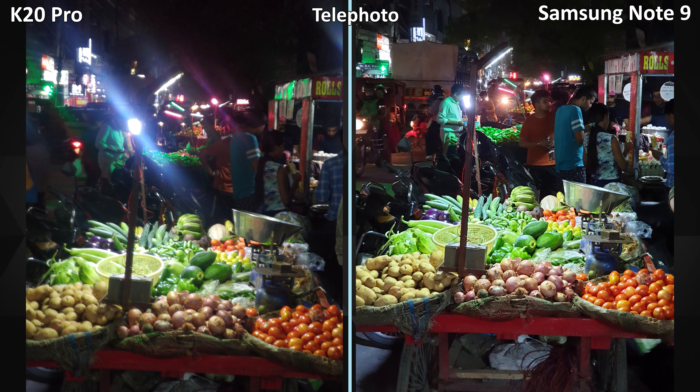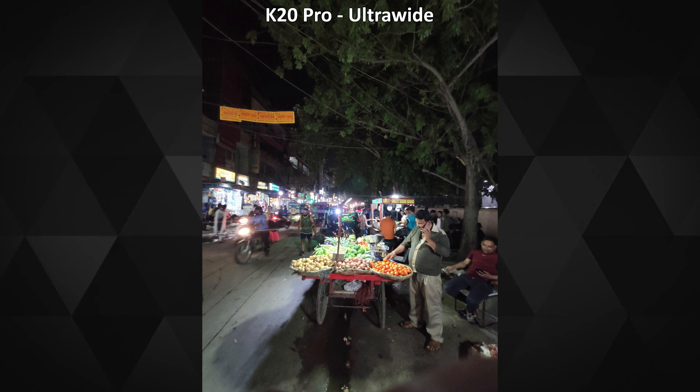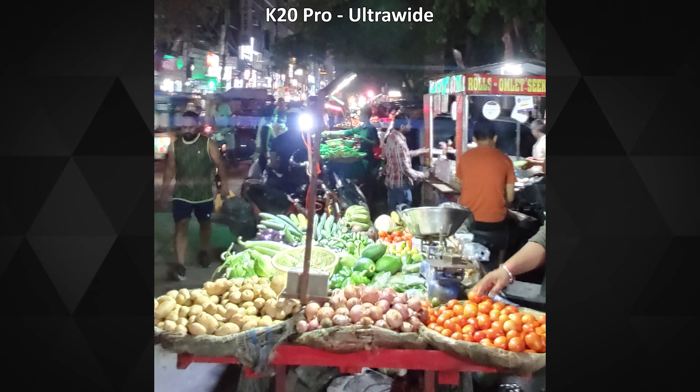For this telephoto lens shot, I tried taking the picture several times with the K20 Pro and it just couldn't match the quality and clarity against the Note 9. It shouldn't have performed this badly — or maybe it just doesn't like vegetables. I hope they fix it in updates.